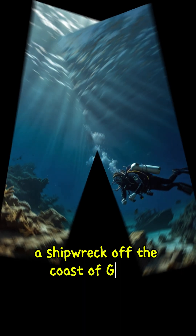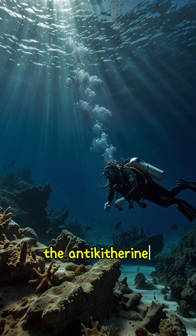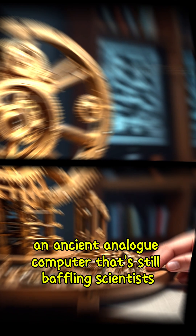In 1901, a shipwreck off the coast of Greece revealed an ancient device that shouldn't have existed. The Antikythera Mechanism — an ancient analog computer that's still baffling scientists.